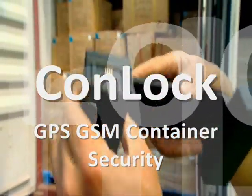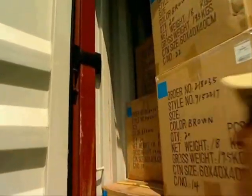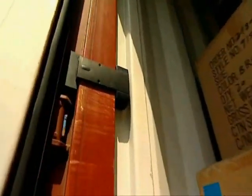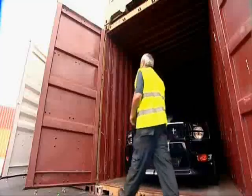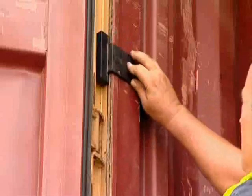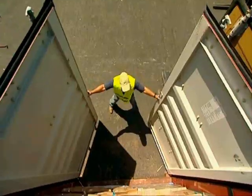Conlock is a unique system that will track your containers in real time, watching over your goods anywhere on the face of the earth. Conlock is easy to install and remove and does not interfere with loading and unloading. The Conlock sensor is automatically armed upon closing the doors, and once the container is locked, the unit cannot be removed.